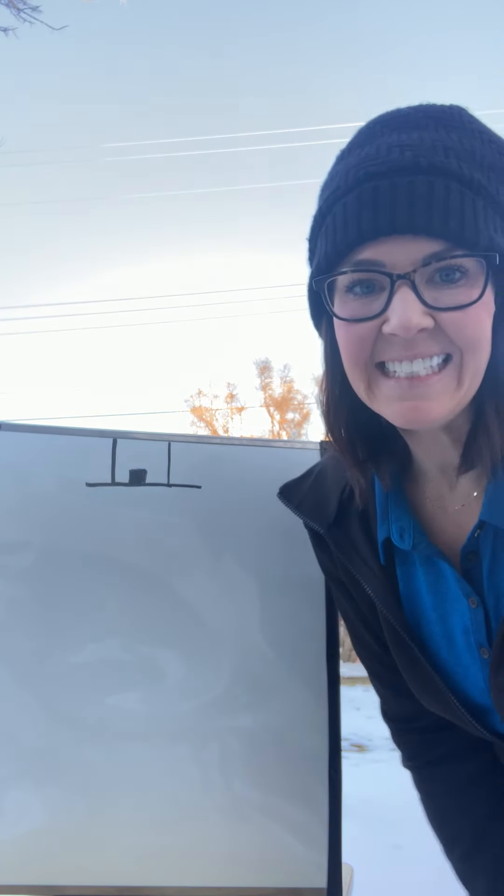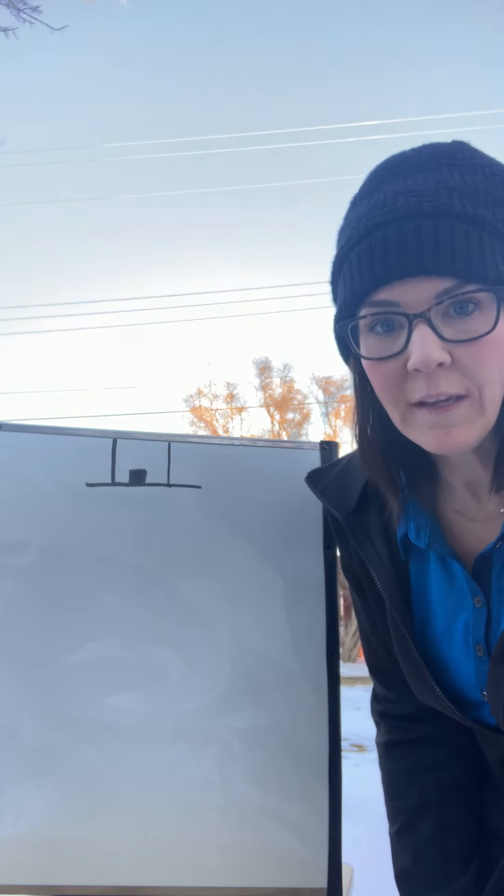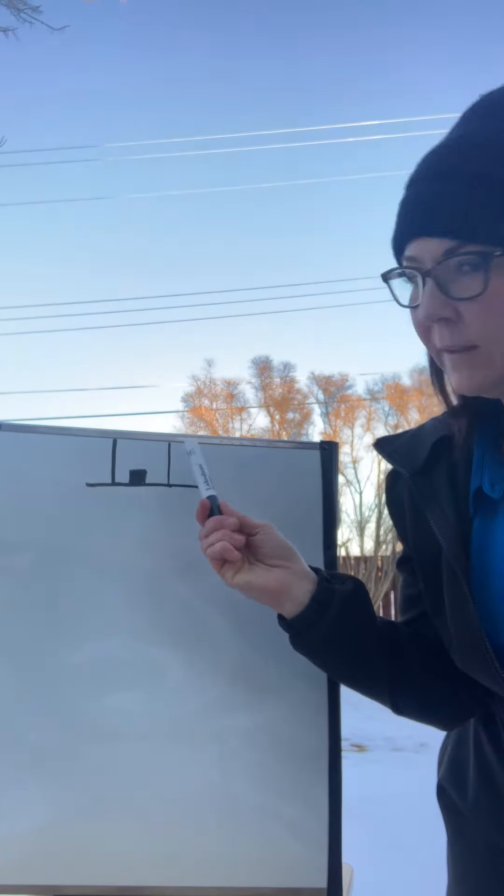Hi, it's Kim from FCSS and welcome to Storytime Outside. Today our story is called The Curious Little Mouse. There was a curious little mouse that lived in a hole in the wall, and I've already drawn the hole in the wall.